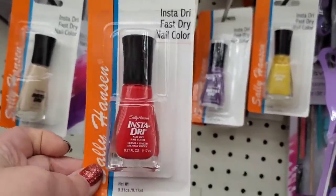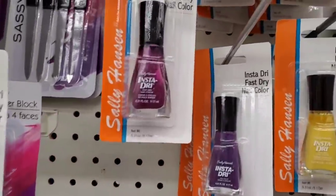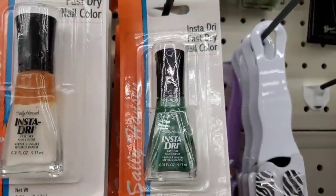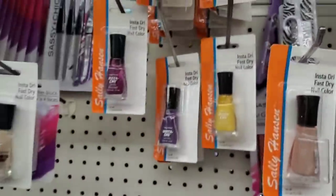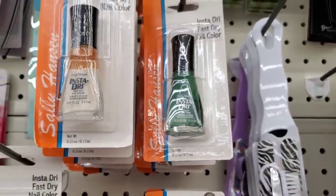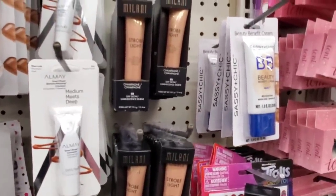I am thrilled when I see this Sally Hansen instant dry polish — I absolutely love it. They have a neutral french manicure type color, two different purples, yellow, an awesome Christmas green, another purple, and a cute red. I absolutely love this kind of polish; it really does dry awesome and it's a great deal at a dollar and a quarter.